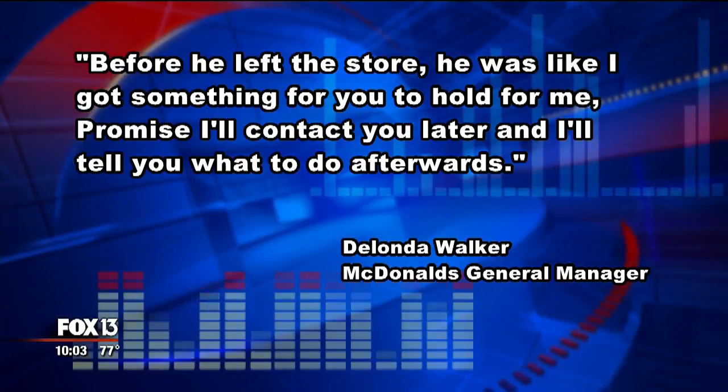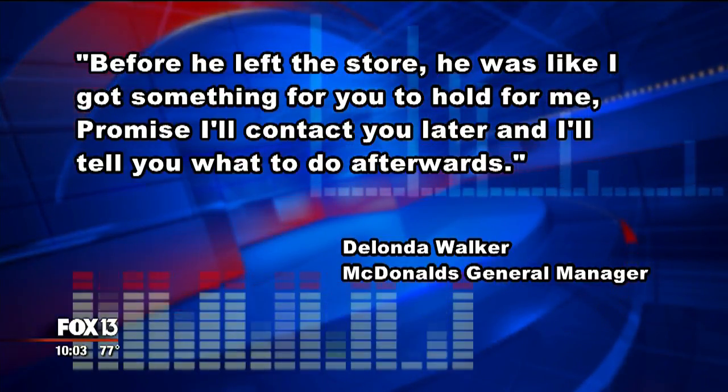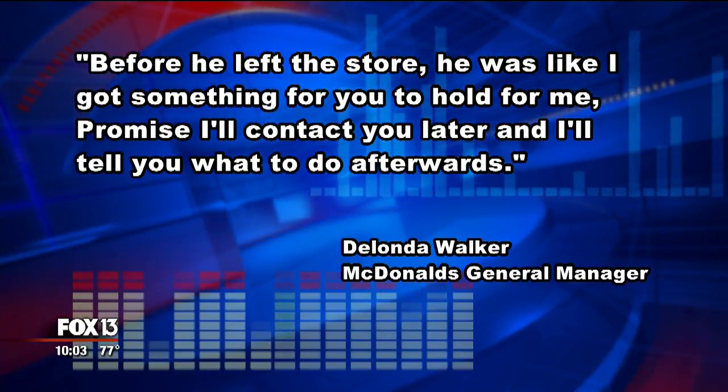Before he left the store, he was like, 'I got something for you to hold for me, promise, and I'll tell you later, and I'll tell you what it is afterwards.'